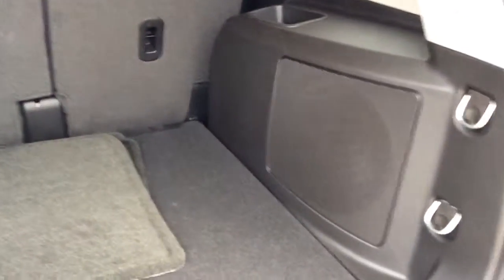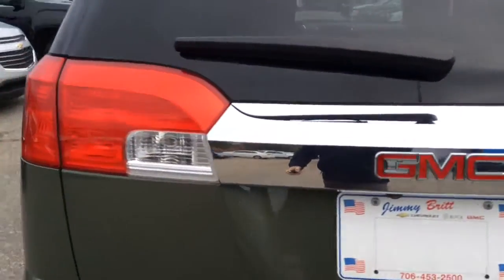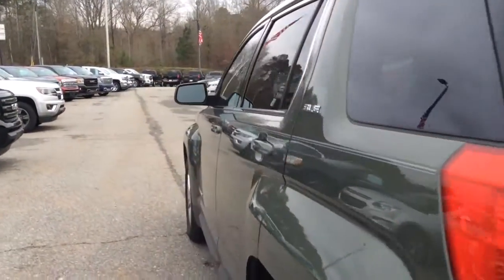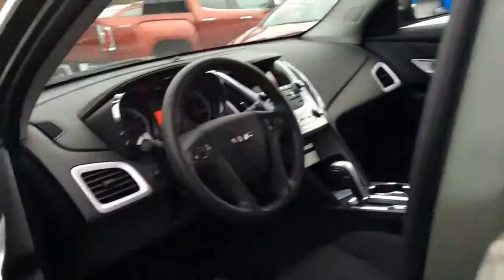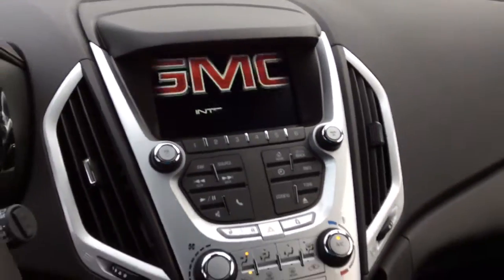There's your floor mats. All this room back here. There's your backup camera. There's your stereo.